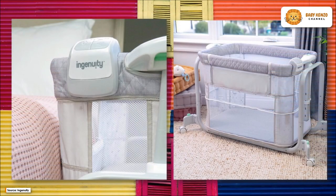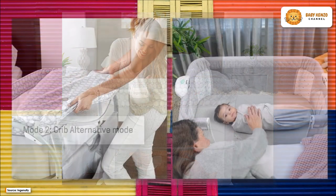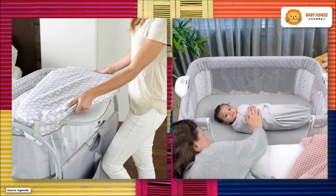The height is adjustable to match the height of mom and dad's bed. In addition, the mesh panels on the sides increase airflow, visibility, and comfort. You can lower the mattress when it's time to transfer the baby to the nursery.